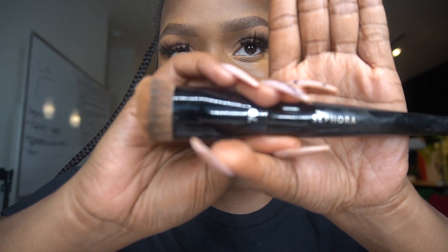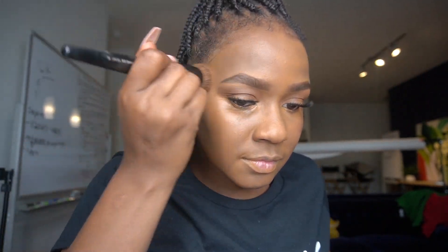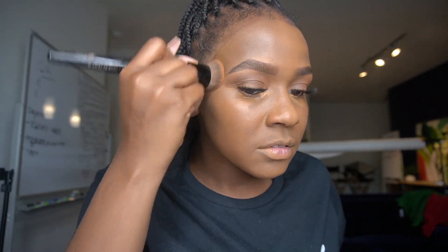I'm going with my NARS foundation in the color Michael — MAC — and then I'm going in with the number 70 brush from Sephora. After that, what I like to do is go back with the Juvia's Place concealer under my eye.